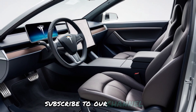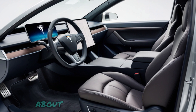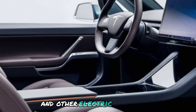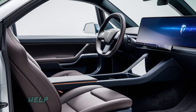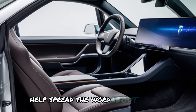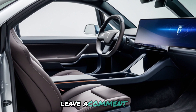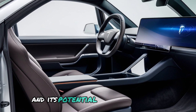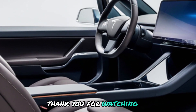Subscribe to our channel to stay updated on the latest news and reviews about the Tesla Cybertruck and other electric vehicles. Like and share this video to help spread the word about this groundbreaking truck. Leave a comment and let us know your thoughts on the Cybertruck and its potential impact on the automotive industry. Thank you for watching.